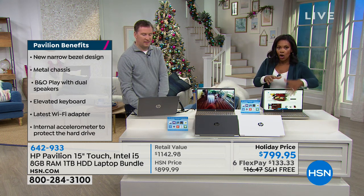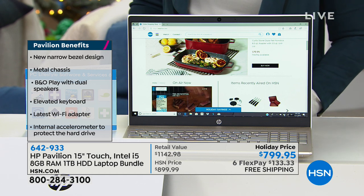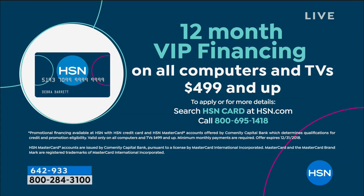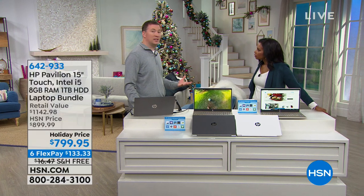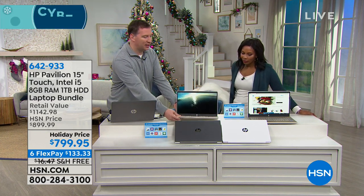You get it for six flex payments of $133.33, and what that means is you can spread that holiday price over six credit card payments. Order today and you'll have it in about a week. If you have an HSN card, we can give you no-interest VIP financing for 12 months — instead of $133 a month, it's about $68. This is a computer you're going to enjoy for four, five, six years easily because of all the technology that goes into it.